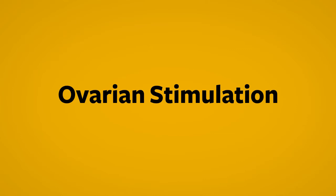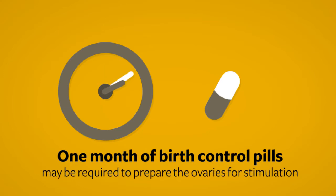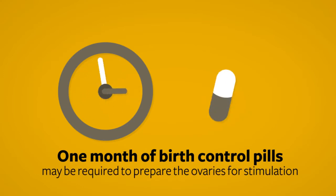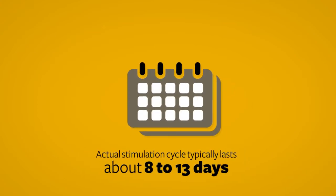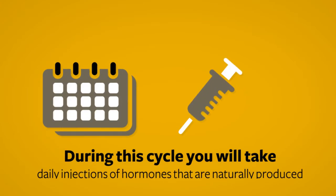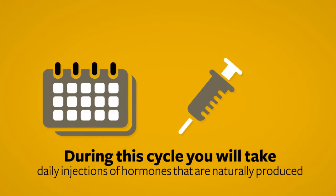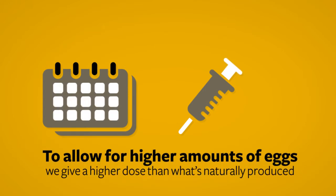The next step in the IVF process is stimulating the ovaries to produce multiple follicles, which contain eggs in the ovary. Sometimes we precede the stimulation cycle with one month of birth control pills to suppress ovarian cysts and prepare the ovaries for stimulation. The actual stimulation cycle typically lasts approximately 8 to 13 days. During that time, you will take daily injections of hormones that are produced in your body naturally; however, we give higher doses than would naturally occur, which allows for the recruitment of multiple eggs to mature in the ovary.